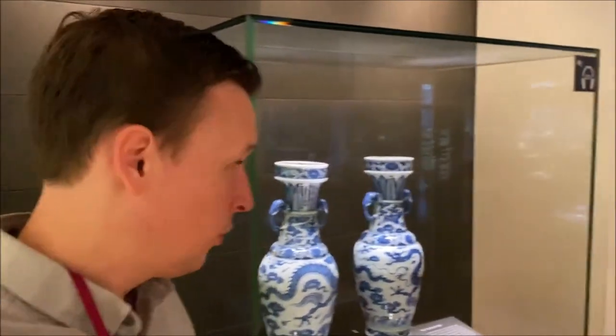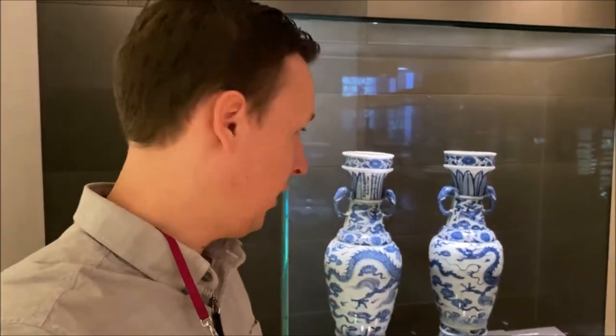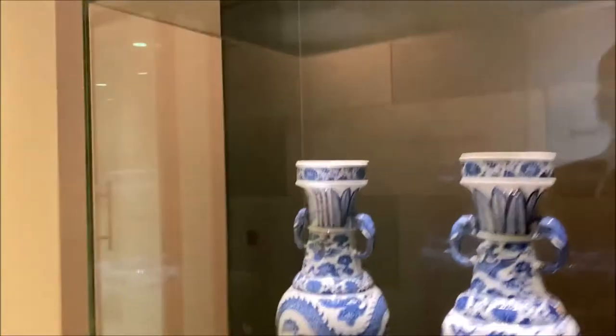These are the David Vases, named after Percival David who collected them and added them to the permanent exhibitions at the British Museum. We're looking at a pair of offering vases meant for flowers, given to a Daoist temple. These are from the Yuan Dynasty of Chinese history, when China was actually ruled by the Mongolians. You might recognize this famous blue and white technique that Chinese pottery and ceramics were so famous for, especially during the Ming Dynasty — but the Yuan Dynasty actually came earlier.